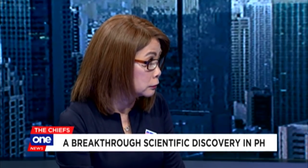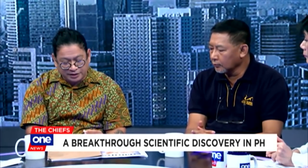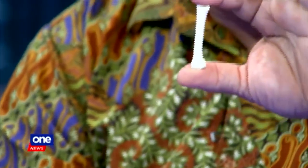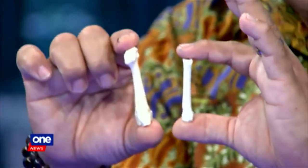We know from the first excavation, this is the first footbone we recovered of that creature. This is the Homo luzonensis, a foot bone. This is a standard modern Homo sapiens. You can really see it's very small. It's a metatarsal — it's a third foot bone.